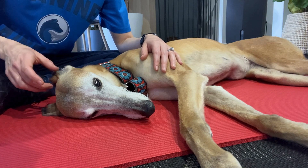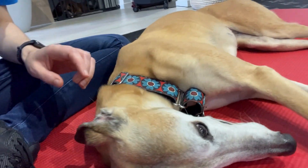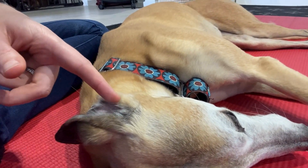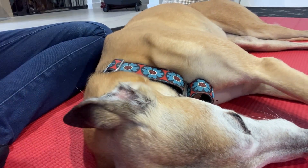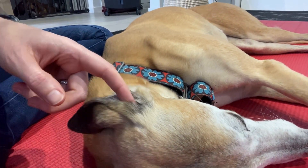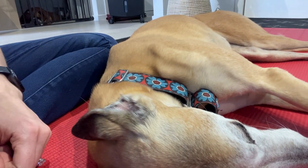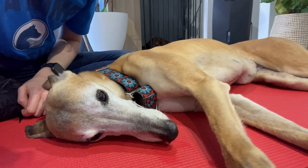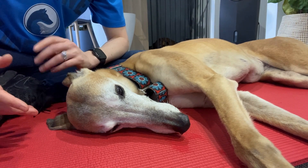The next reflex is the auricular reflex. If you touch the inside of the ear, you should see the dog instantly move its ear — that's a normal reflex. A dog with facial cranial nerve paralysis will not exhibit that response.